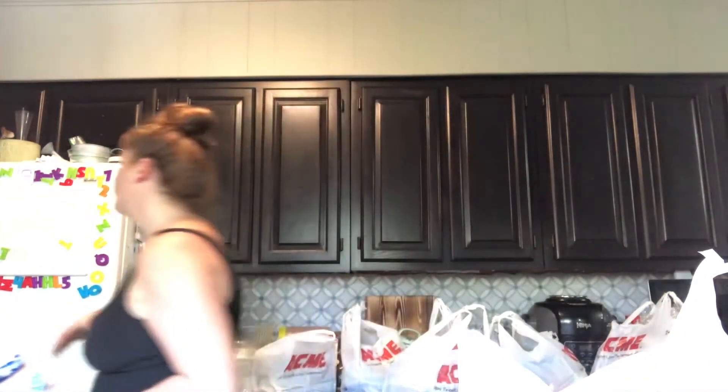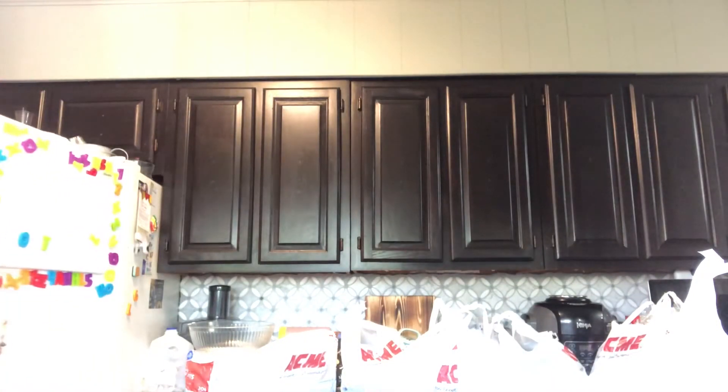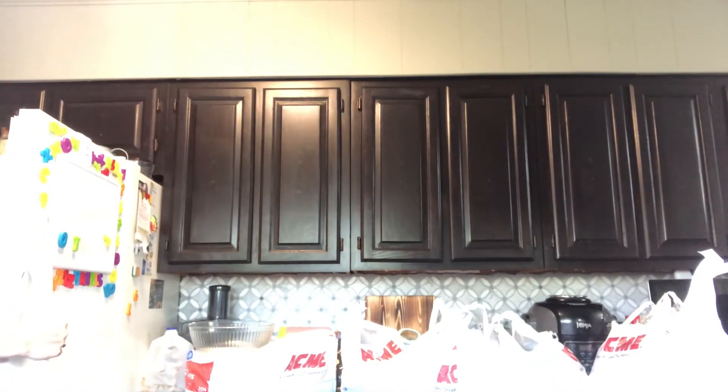This is my favorite creamer - the Silk Almond Creamer in Vanilla flavor. I love this in my coffee, so I had to snag that up.